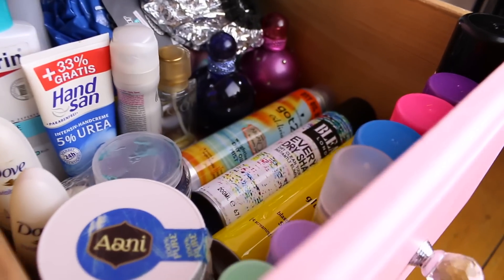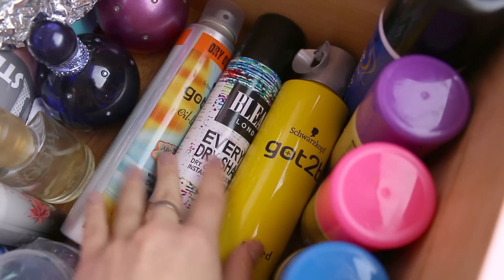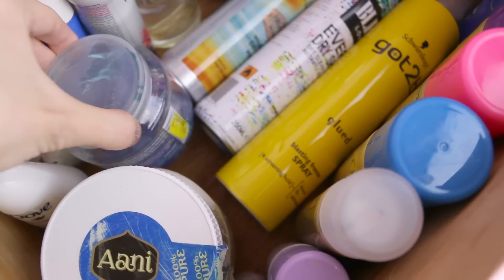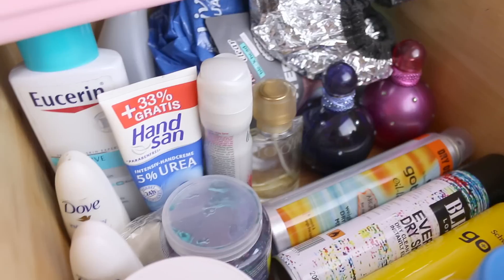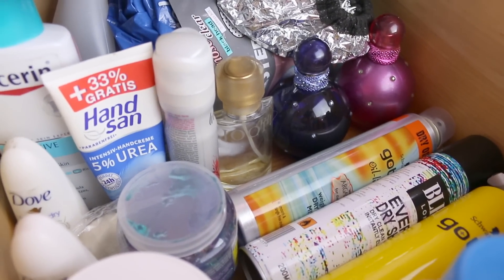On the top drawer I've got all my colorful hair sprays. The sprays were too big to stand up in the drawer. Some creams, hair mask stuff, and hair gel. And then the back of the drawer has other products that don't have anything to do with hair, so I'm not gonna show you those.